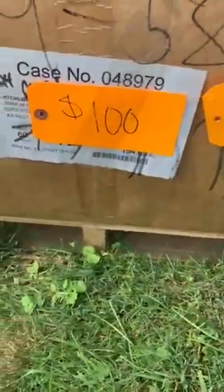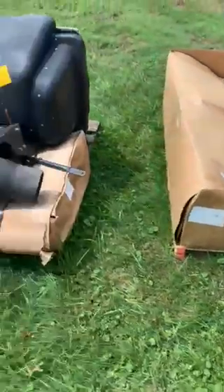I got this loader — it's a loader boom, an LA-243, for you guys with an older BX-series tractor. It was $180, now $100. Dude, that's scrap price right there.